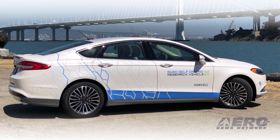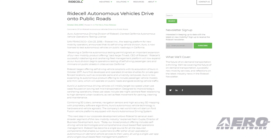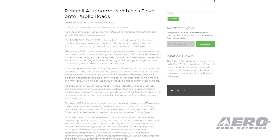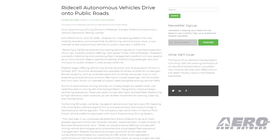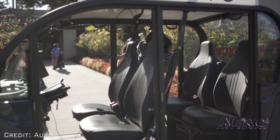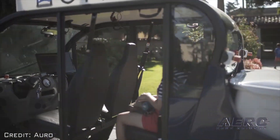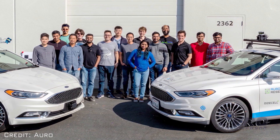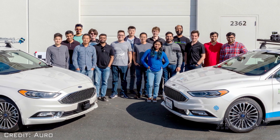ARO is now licensed to test autonomous vehicles on public roadways in California. After acquiring ARO in October 2017, RideCell began offering self-driving vehicle technologies. Initially, ARO developed and operated driverless shuttles for private geofenced locations such as corporate parks and university campuses, but the company is now expanding its autonomous product offering to include passenger vehicle models and minivans that will operate on public roads alongside existing vehicle traffic.